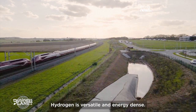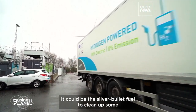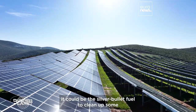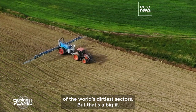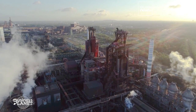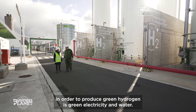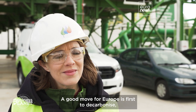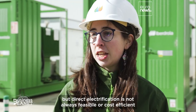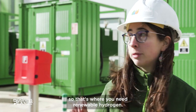Hydrogen is versatile and energy-dense. If it could be made cleanly and cheaply, it could be the silver bullet fuel to clean up some of the world's dirtiest sectors. But that's a big if. The main thing that we need in order to produce hydrogen is green electricity and water. A good move for Europe is first to decarbonise, but direct electrification is not always feasible or cost-efficient, so that's where you will need renewable hydrogen.